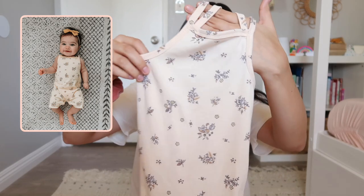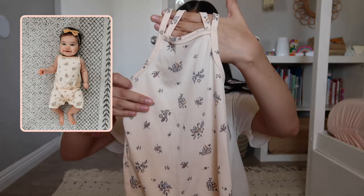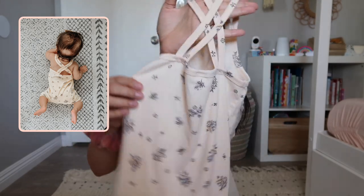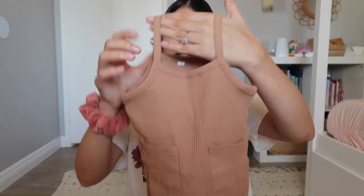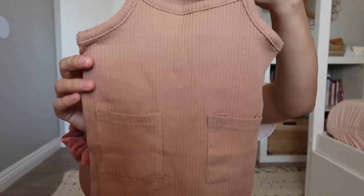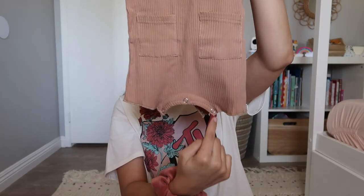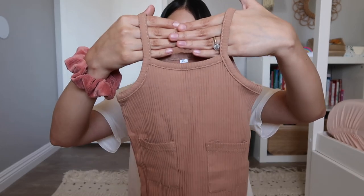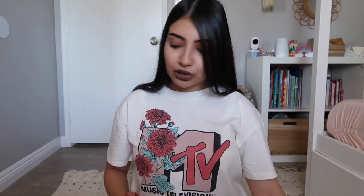This next one is hands down my favorite one I've put on her - same style but with a floral print all over it in beige, with two straps on each side that cross in the back. The last one in this style is brown, ribbed, with pockets in the front and buttons along the bottom. However, the straps do not cross on this one - it only has one strap on each side.